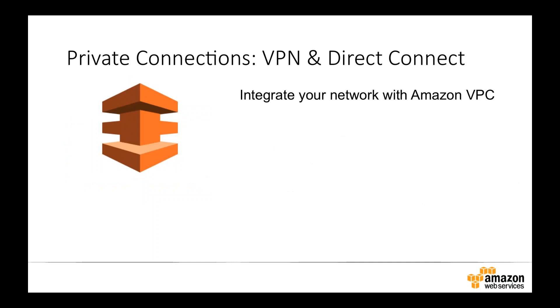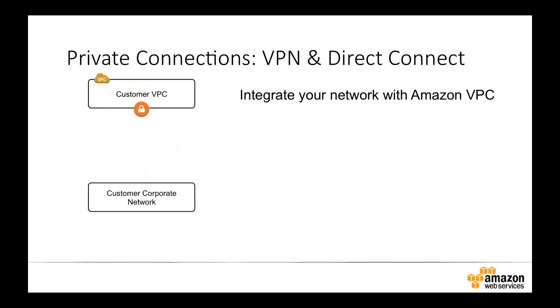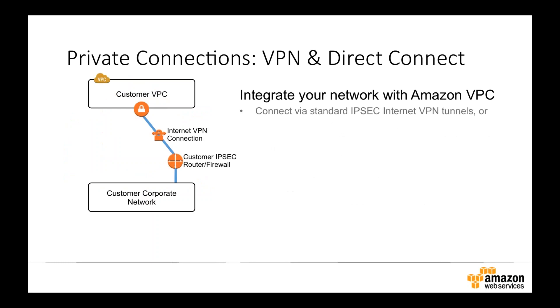The next question is: how do I connect my virtual private cloud back to my corporate network and existing data center? There are two main methods. The first is to use a VPN service. AWS provides a highly usable, redundant set of hardware VPN concentrators in each AWS region, forming a set of IPsec VPN tunnels back to your existing hardware — your router or firewall on your premises. If you have multiple routers, we can form up to four highly available redundant tunnels with path failover between them. This is typically how most people get started, on a pay-as-you-go basis with no long-term commitments.